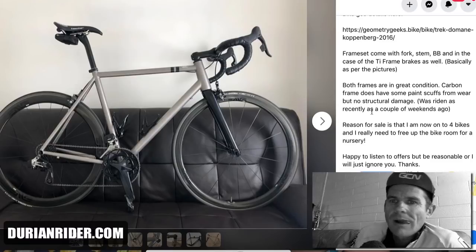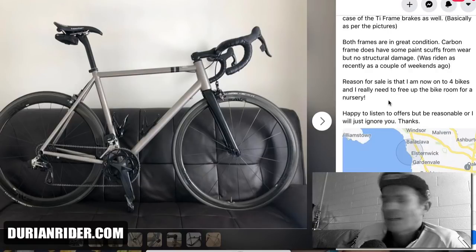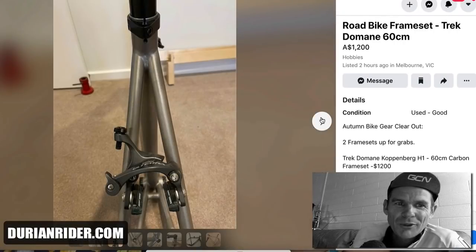Walti makes some good titanium product. We've got China Cycling there. Both frames in great condition. Reason for sale: now up to four bikes and really need to free up the bike room for a nursery. Four bikes is nothing — I've got four bikes in my bathroom. Literally.